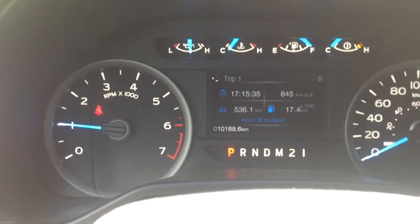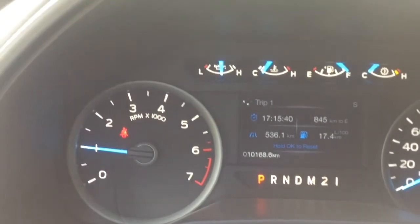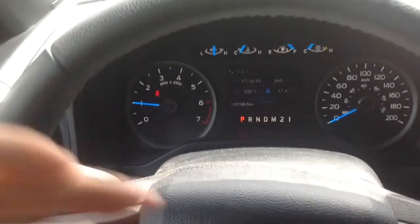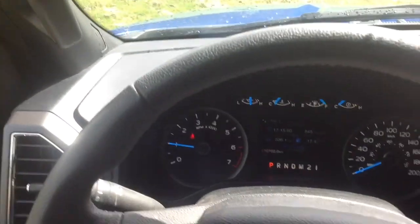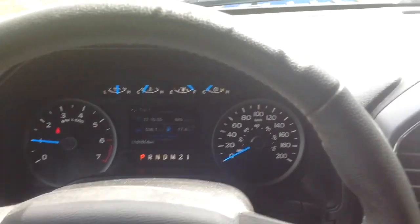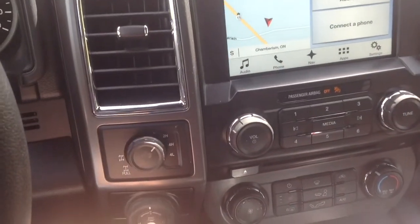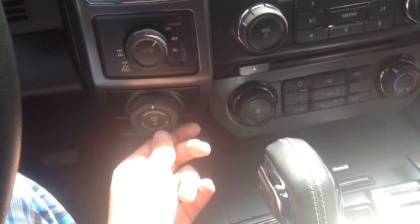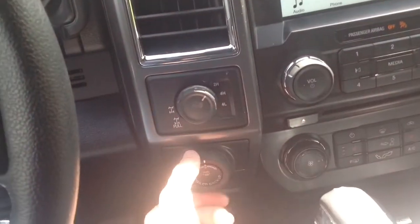10,168 kilometers — that's my mistake, I don't even know how to read properly. It's actually 10,168 kilometers, or I can call it roughly 10,000 kilometers, which is pretty low for a one-year-old truck. As you can see, it's got the touchscreen on there, four-wheel drive switch, and trailer backup — you can add a trailer — which is pretty good for a 2016 model.